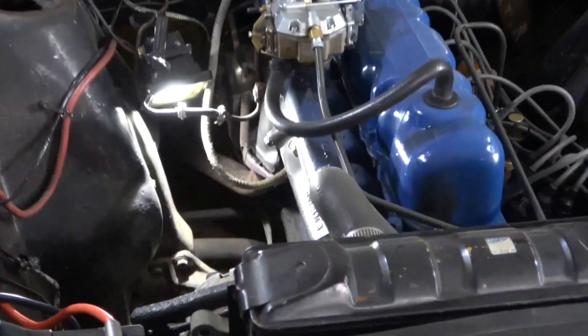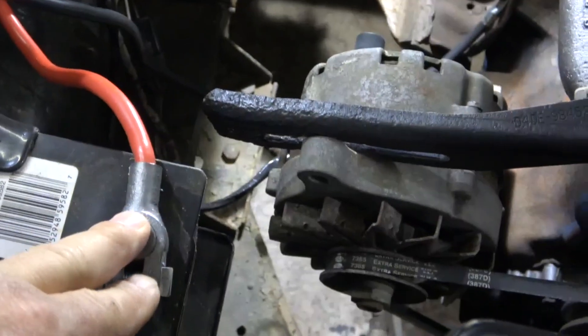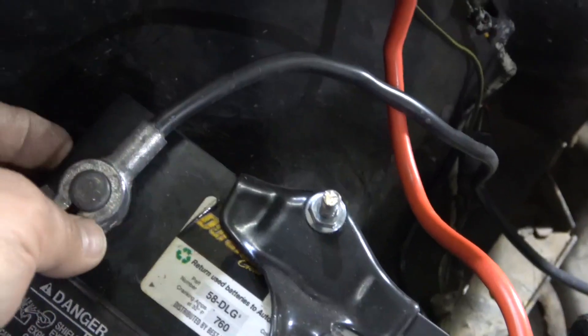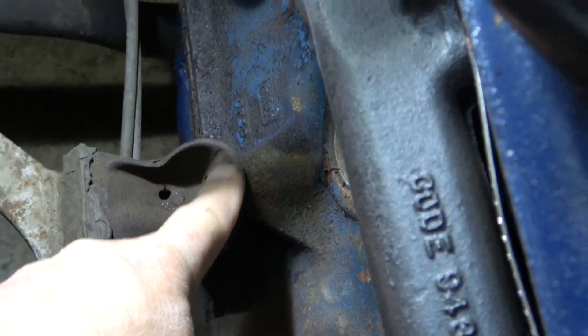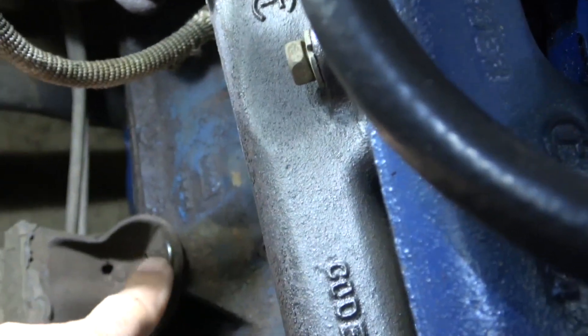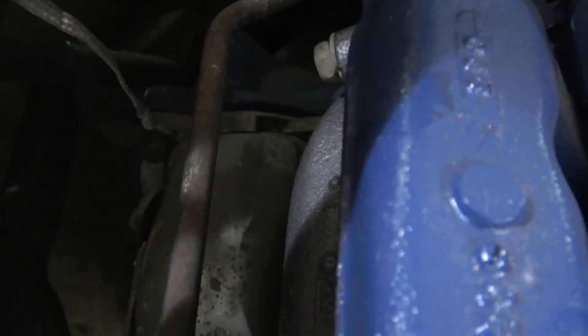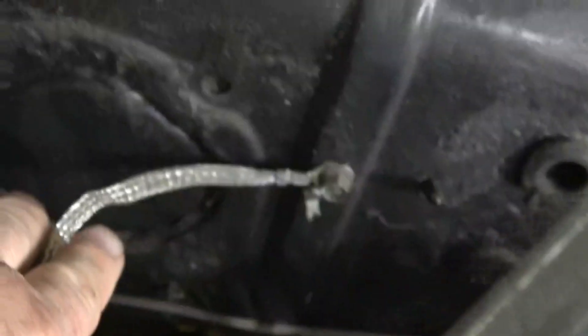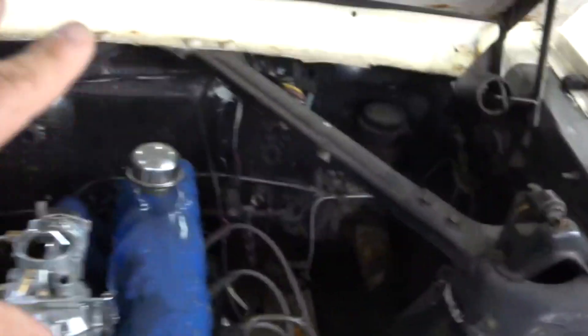Now if we look under the hood of the '65 Mustang, we can see the battery here — the negative terminal and the positive, which is the red. The chassis ground comes right off the negative battery terminal. That wire goes all the way down and hooks up to the motor mount, so the engine is grounded right there. To get the ground from the engine to the body, there's a grounding strap at the back of the engine near the starter that hooks right up to the body. So the ground runs from the battery to the engine, and then from the engine to the body of the car — making the whole car a chassis ground.